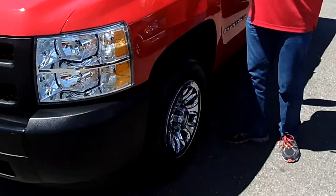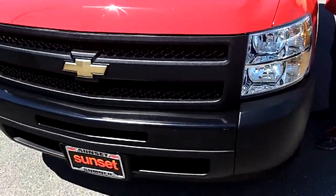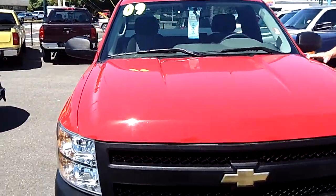Hi, I'm Buzz Nielsen from Sunset Chevrolet in downtown Sumner, Washington's number one Chevrolet dealer for 15 years in a row. And I'm going to do a virtual video walk-around presentation for you on this ultra-clean, beautiful 2009 Chevrolet Silverado 1500.